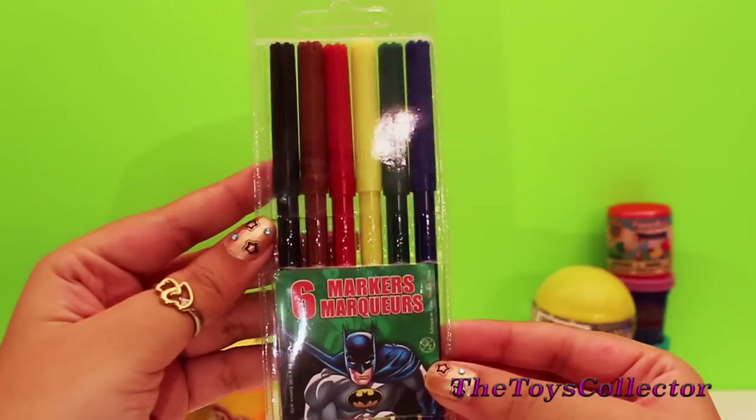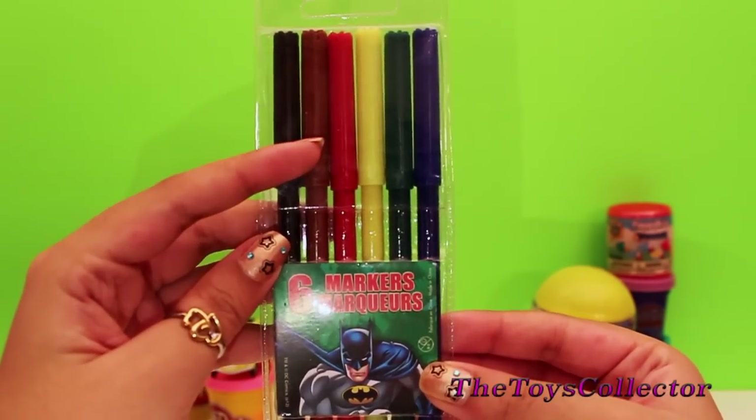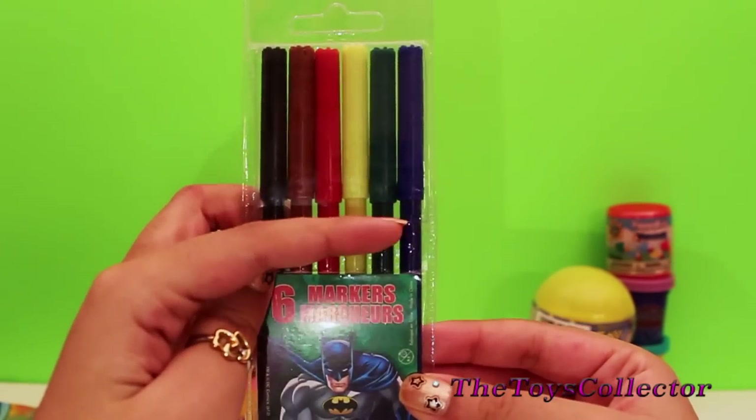We also got six markers: black, brown, red, yellow, green and blue.